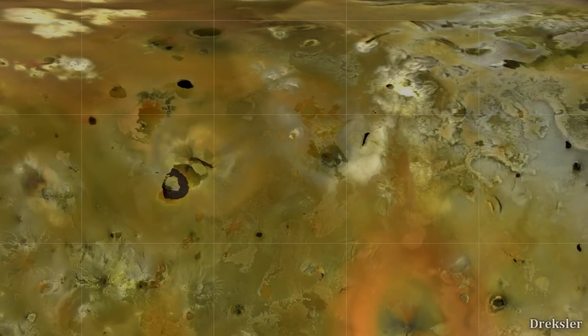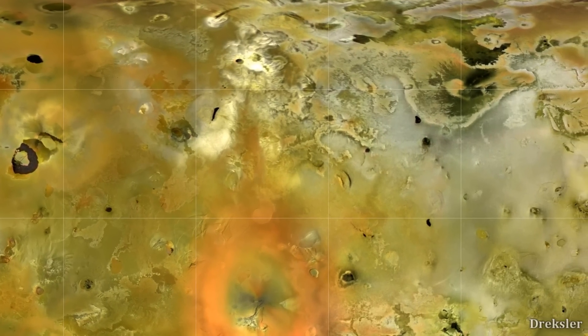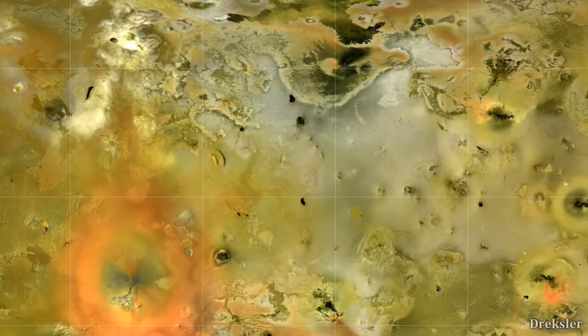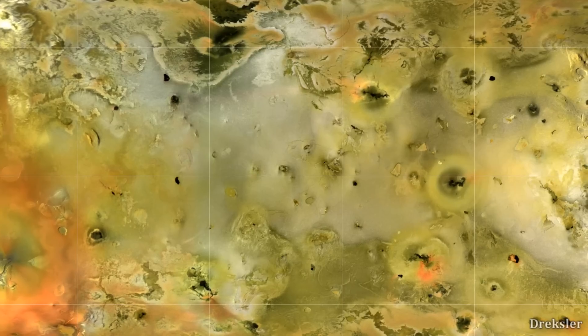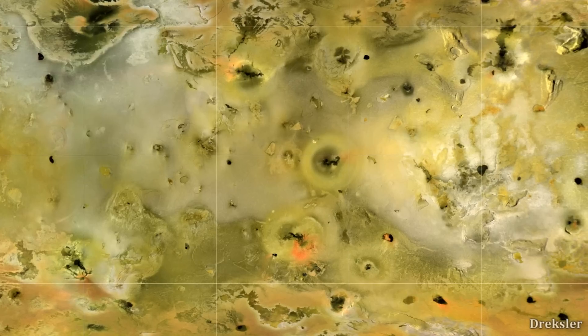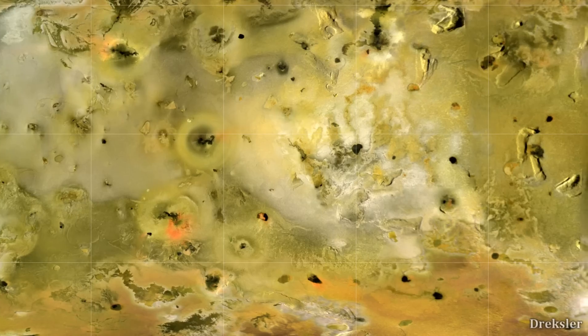Looking at a map of Io, it is pretty clear that the surface is very colorful. There are plenty of very interesting and odd surface features not present on most celestial objects — many mountains, lava flows, lava lakes, and large areas with smooth terrain. The surface generally lacks impact craters, unlike the vast majority of moons, because frequent volcanic activity buries and erases them. This also makes it harder to determine Io's age, since the density of impact craters normally indicates the age of a celestial object.